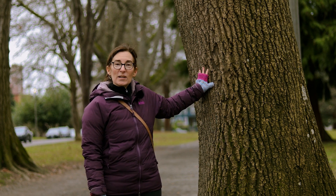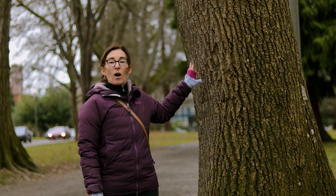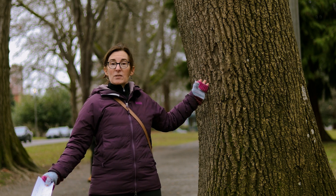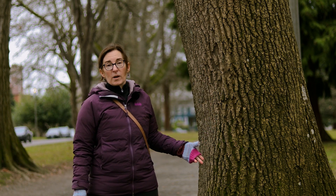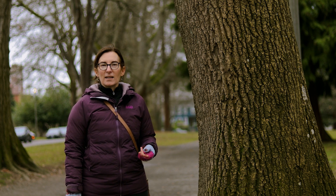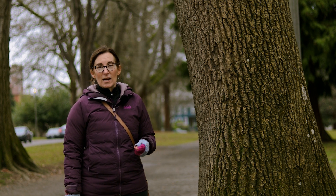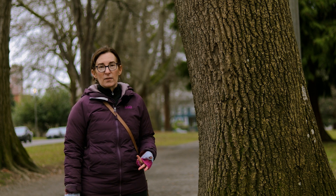Luckily, this tree, and as far as we know all the ash trees in Tacoma, are not affected by the Emerald Ash Borer yet. So if we can keep our eyes open now, then we can maybe be early detectors should it come to Tacoma. It's important to realize that Emerald Ash Borer is responsible for tens of millions of trees dying in the U.S. alone, so the scale of this insect is quite significant.